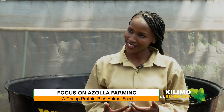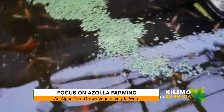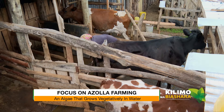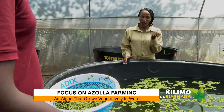Someone will wonder — what is azolla? Perhaps give us a brief overview. Azolla is an algae that grows in water. It grows vegetatively and it's a very good feed for fish, goats, poultry especially, and also cows. You can also formulate it into other feeds by adding other components.